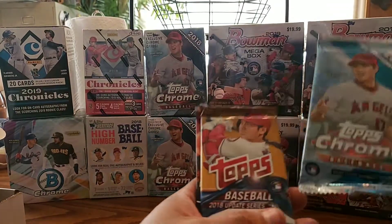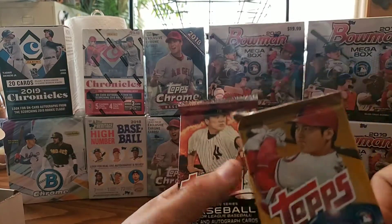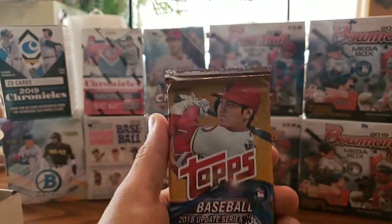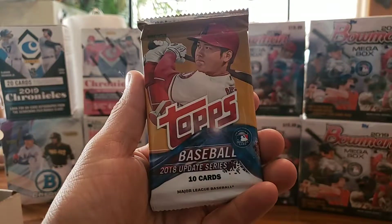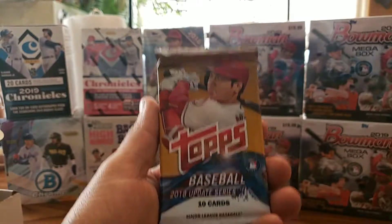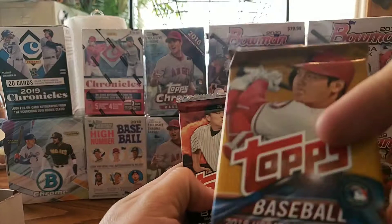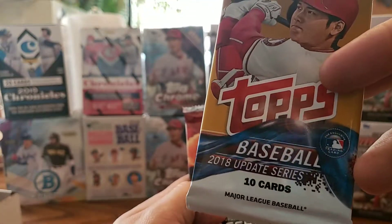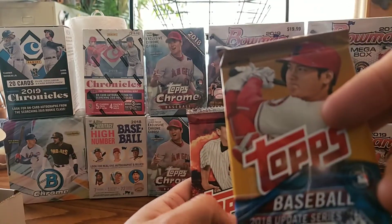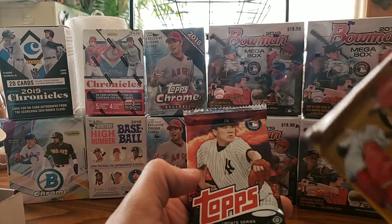2018 Topps Chrome Retail. These are the Retail Packs, not the Hobby Packs, but you can still get who you're looking for — Ronald Acuna Jr., Juan Soto, or Gleyber Torres. Shohei Ohtani, of course, who's on the cover. Miguel Andujar. There's just a ton of rookies on there.